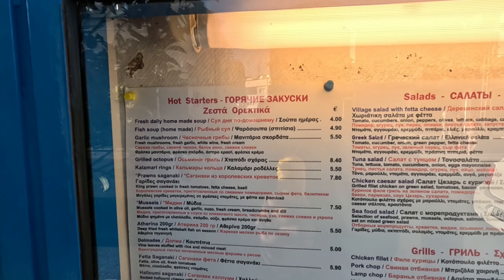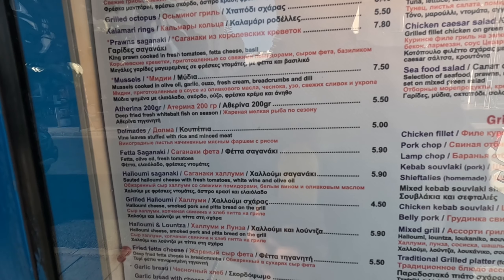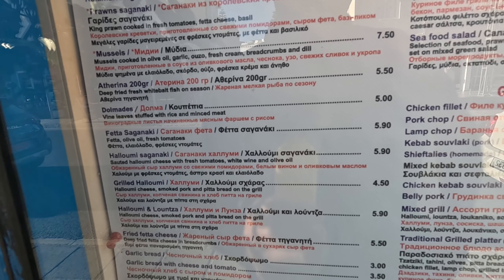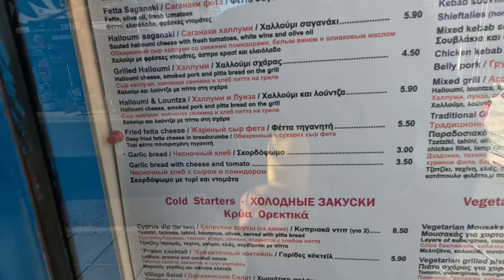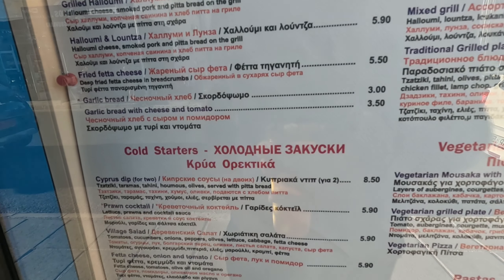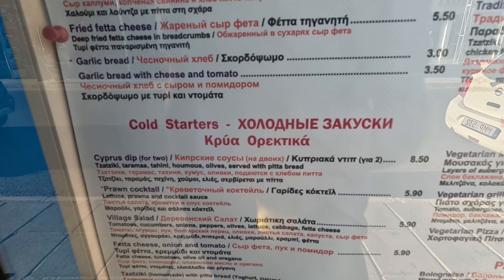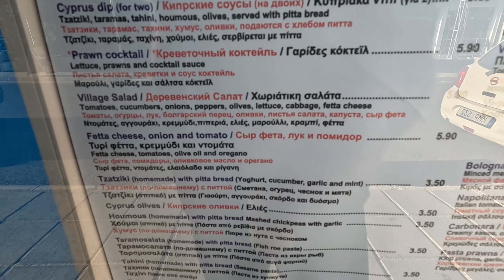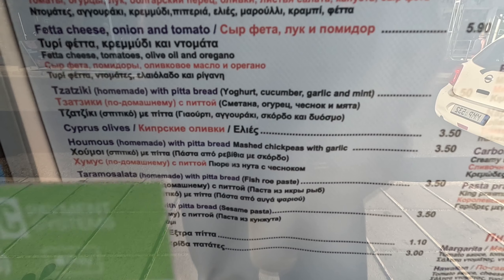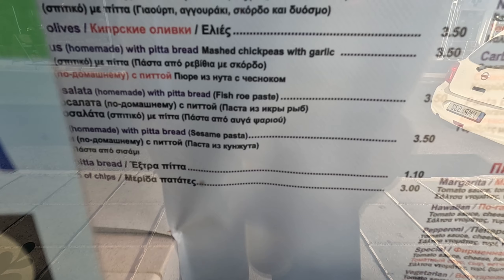Hot starters include homemade soup, mussels, halloumi at €5.90, and feta cheese at €5.50. Cold starters include separate dips for two at €8.50, feta cheese at €5.90, hummus at €3.50, and extra pita bread at €1.10.